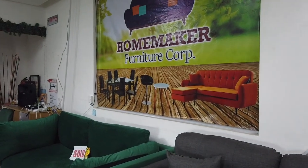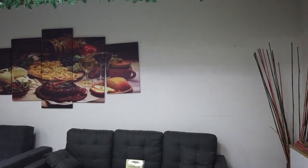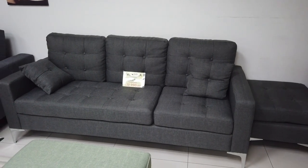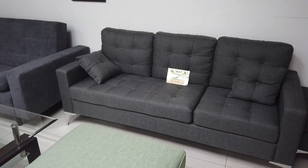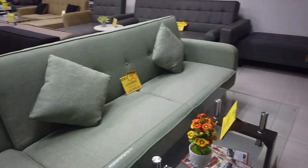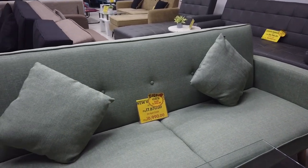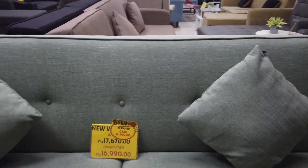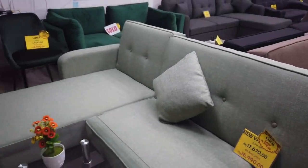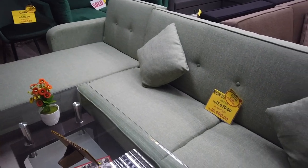Right here in their main showroom area you can see a lot more of the sofa beds they're offering — they're known for them. This is the New Carla, another sofa bed, at a spot cash price of only 12,990. This is the New Valentine in mint green color — a sofa bed at only 16,990.